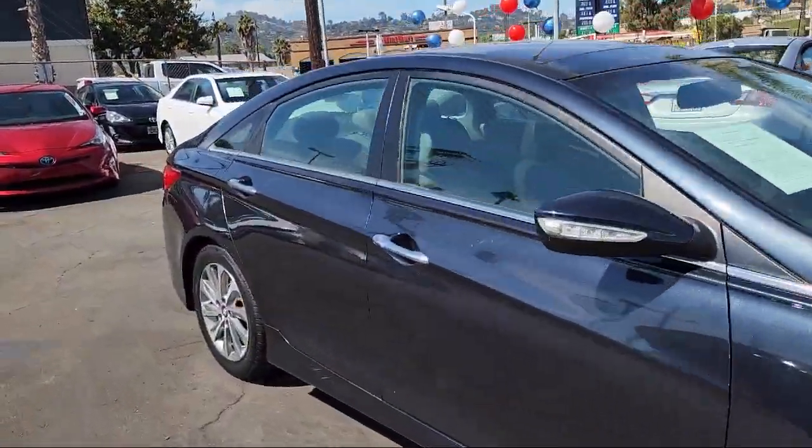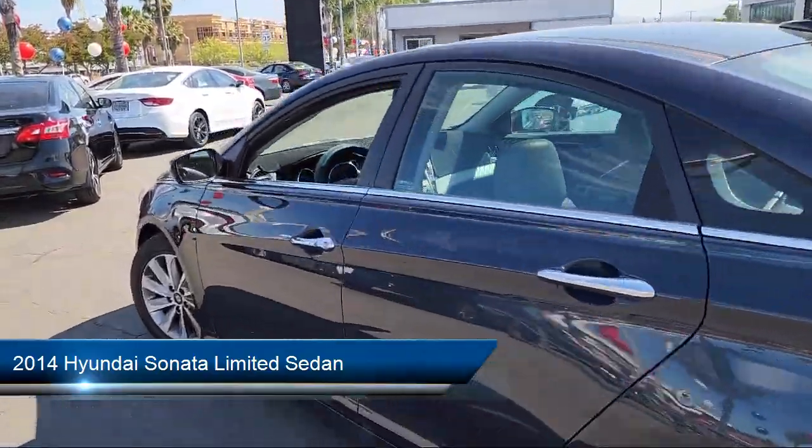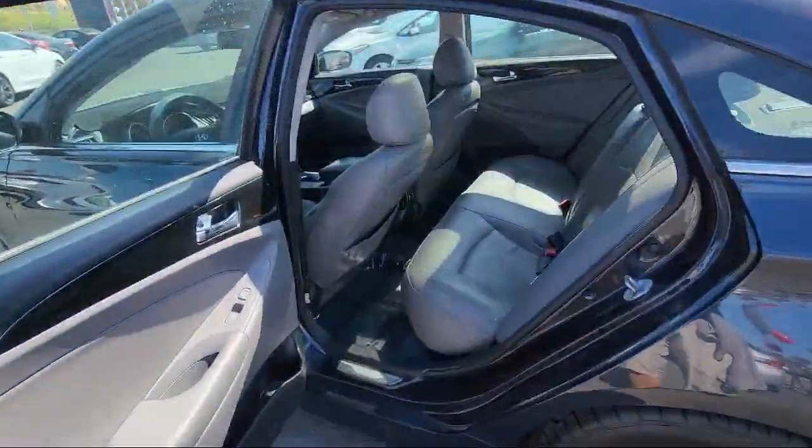Here's a look at another one of our great vehicles from our inventory, equipped with Ventilated Front Seats, AM/FM/Sirius XM and CD/MP3 player with navigation.